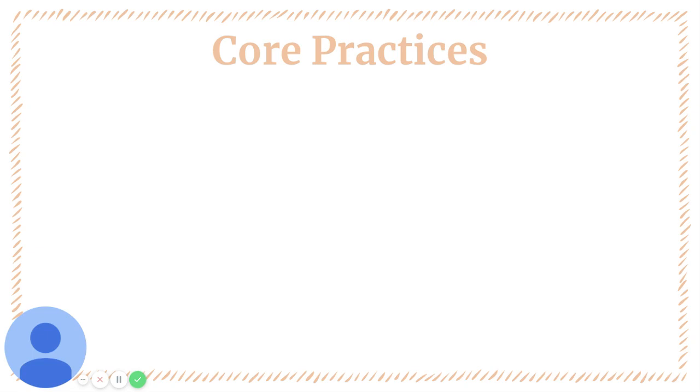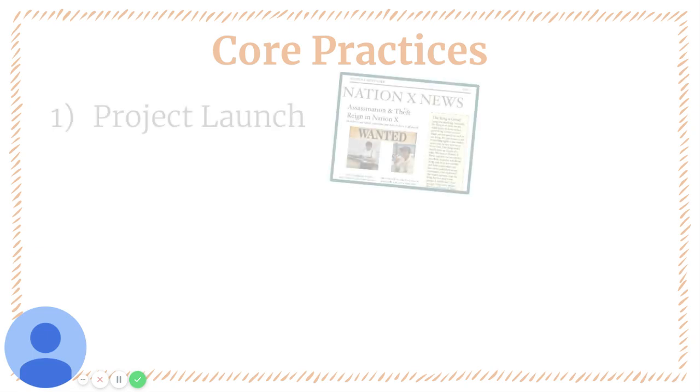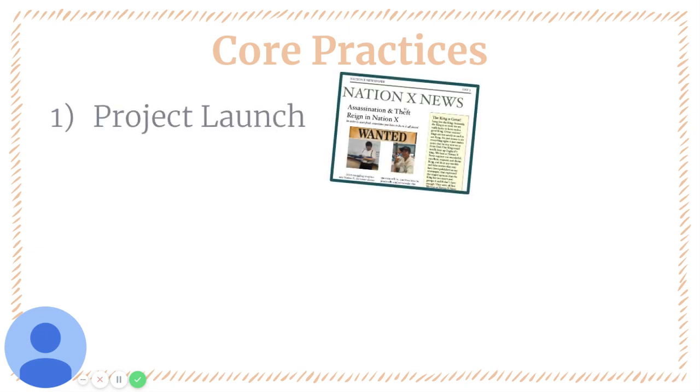There were three core practices that made this project as unique and special as it is. The first is a project called NationX, which is our project launch, where students are tasked with creating a fair and functional society that inevitably leads to social revolutions because the society starts in such unfair constraints.